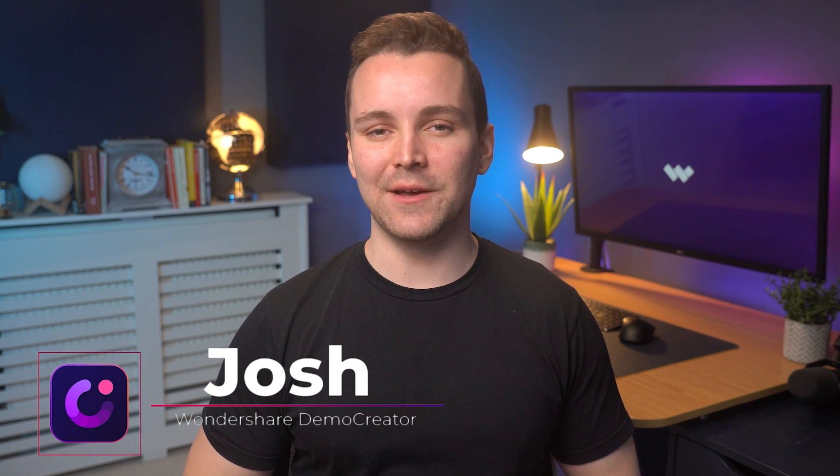Hi everyone, we are back with another brand new video. I'm Josh from Wondershare Demo Creator. We regularly publish videos on how-to topics to help you out. If you watch our videos and find them helpful but have yet to subscribe to our channel, make sure to hit the subscribe button now.